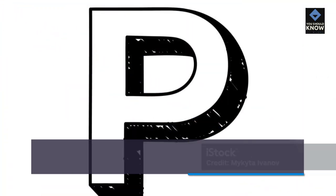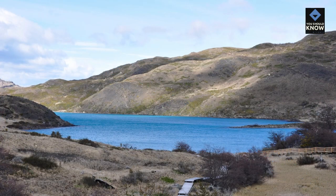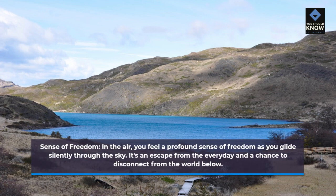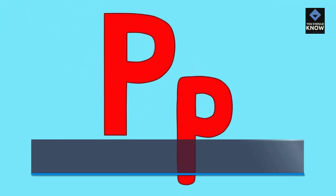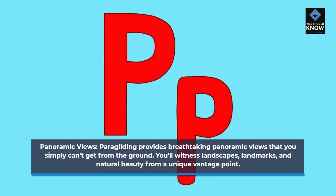The Thrill of Paragliding. Paragliding is more than just a sport — it's an incredible sensory experience. Here's what makes it so thrilling. Sense of freedom: In the air, you feel a profound sense of freedom as you glide silently through the sky. It's an escape from the everyday and a chance to disconnect from the world below. Panoramic views: Paragliding provides breathtaking panoramic views that you simply can't get from the ground. You'll witness landscapes, landmarks, and natural beauty from a unique vantage point.